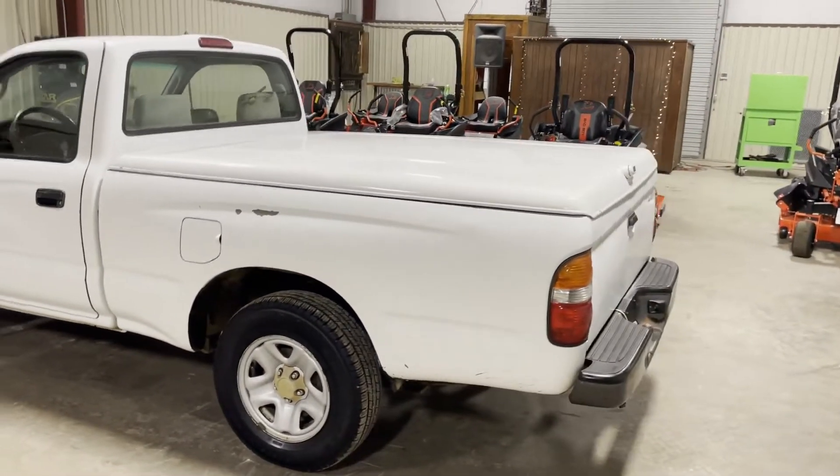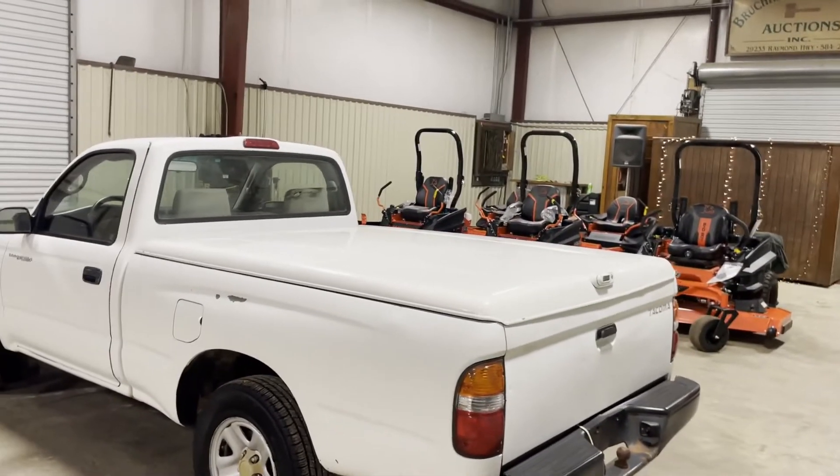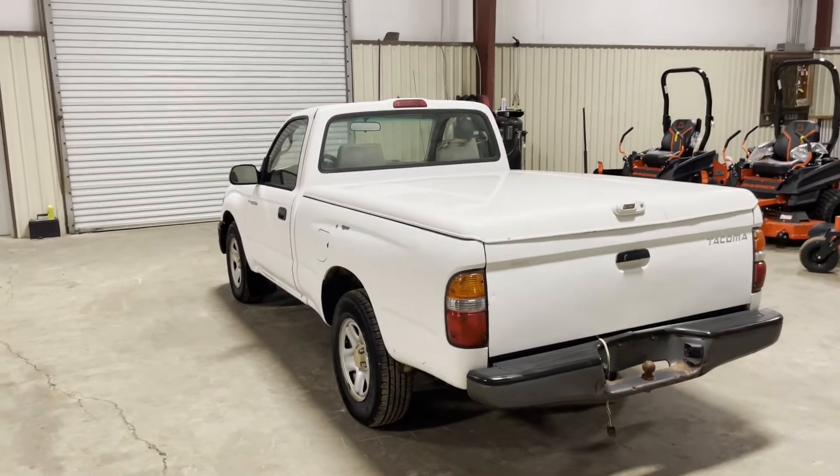Walking around the truck, you can see it does have a tonneau bed cover on the back. As you saw in the pictures, it comes up and has shocks holding it up. The little truck is pretty straight overall. It does have some miles on it and does have a miss in the motor — that's something you'll have to address.